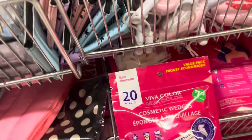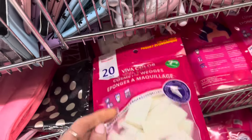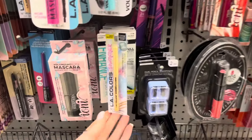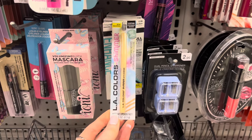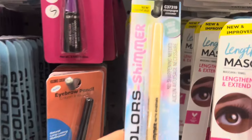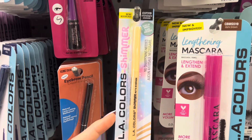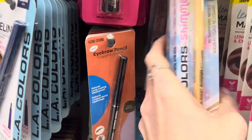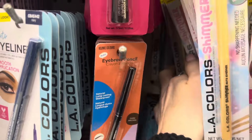This looks new — Viva Color, $1.75, you get 20 cosmetic wedges. That's a new color: champagne shimmer by LA Colors in the smooth no-sharpening pencil. We also have this coral, and there is a teal and a yellow.